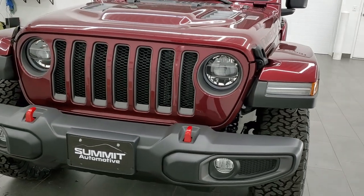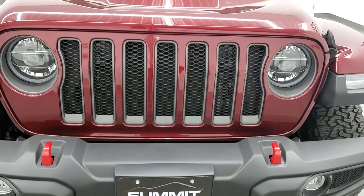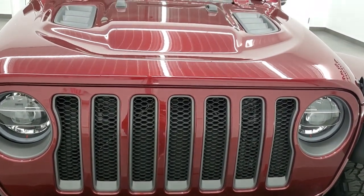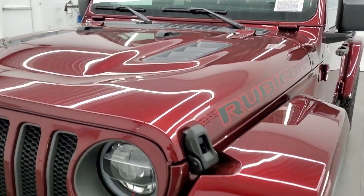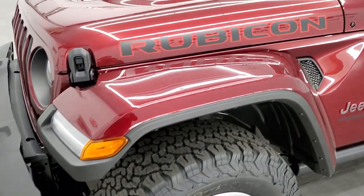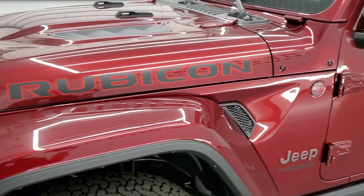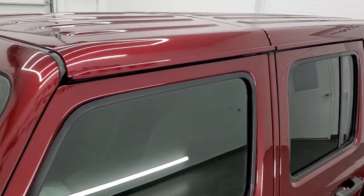Snazberry Pearl Coat is the color on this Rubicon. We shoot all of our videos in 1080p, 60 frames per second. So if you have HD capabilities on your computer, tablet, smartphone, TV, or whatever you may be watching this video on, turn them on right now because it is definitely your best way to check out the color, looks, and styling and options of the vehicle before seeing it in person.